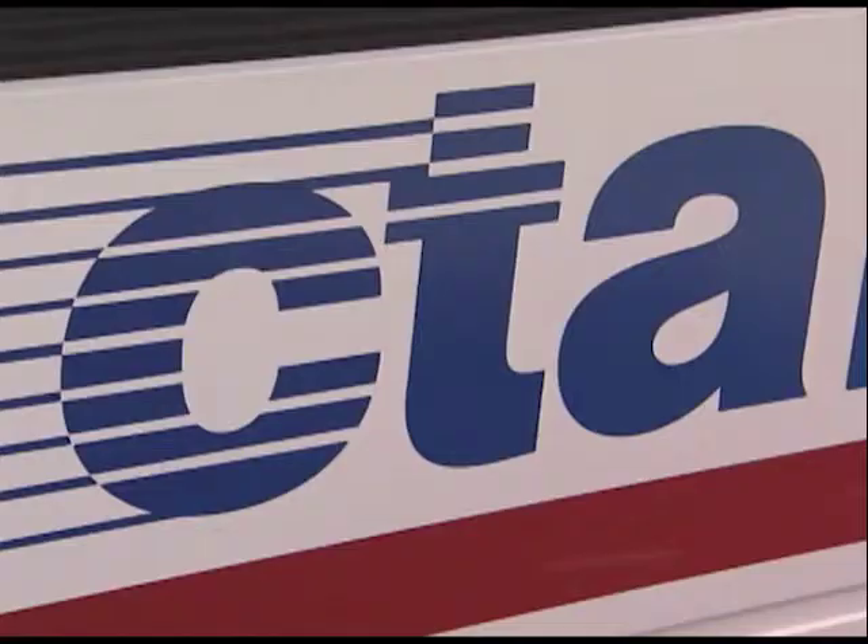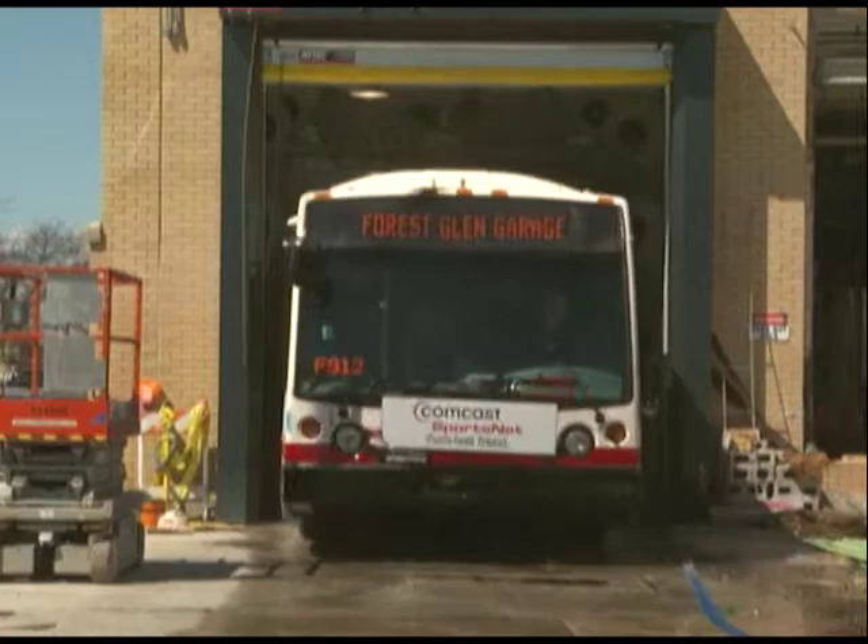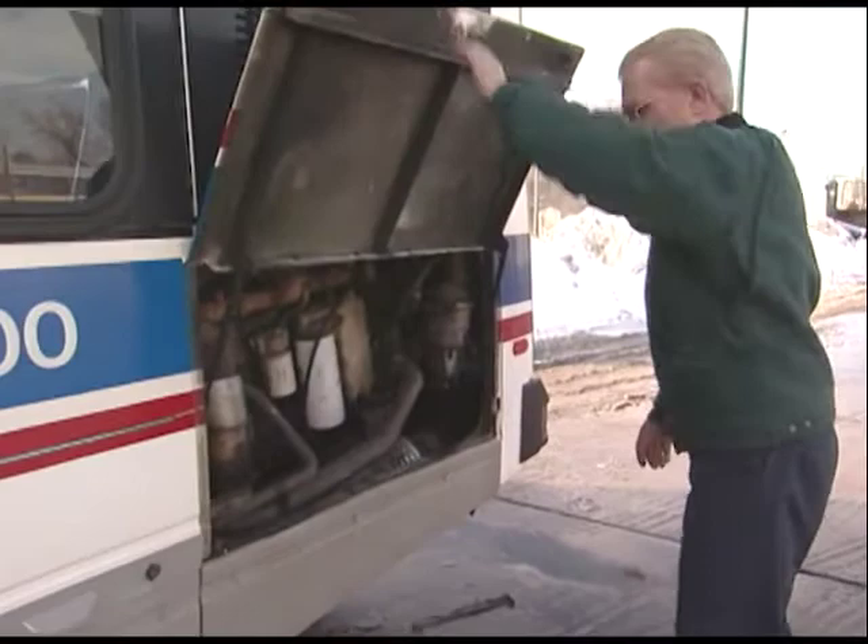Every month we show you some of CTA's best employees. This month we feature a bus servicer who has a long history with the CTA. Why is the bus servicer such a critical position? Bus servicers — as buses come in in the evening, they drive them to the pumps, they fuel them, they sweep them, they check all the fluids, and make sure the oil and antifreeze are topped off.